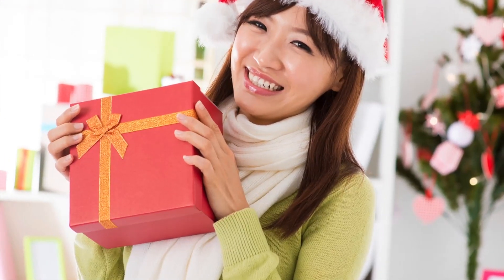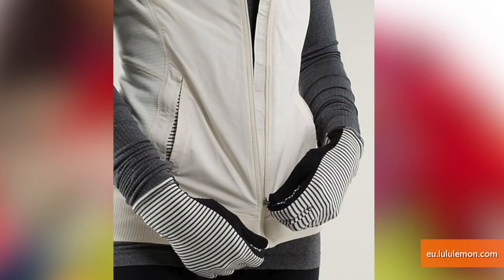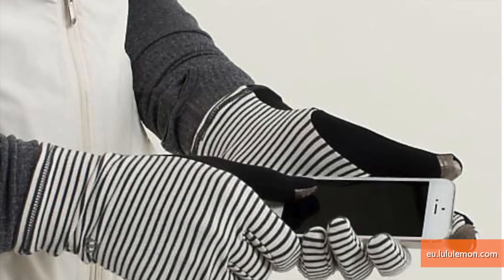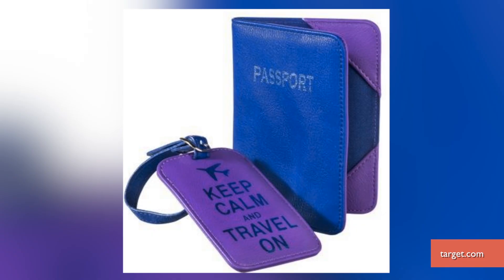The key to a great gift is to make it personal. For a gal on the go, make life a little easier with these tech-friendly gloves from Lululemon. Your giftie will be trendy and be able to text you how amazing it is to use her phone without taking off her gloves.